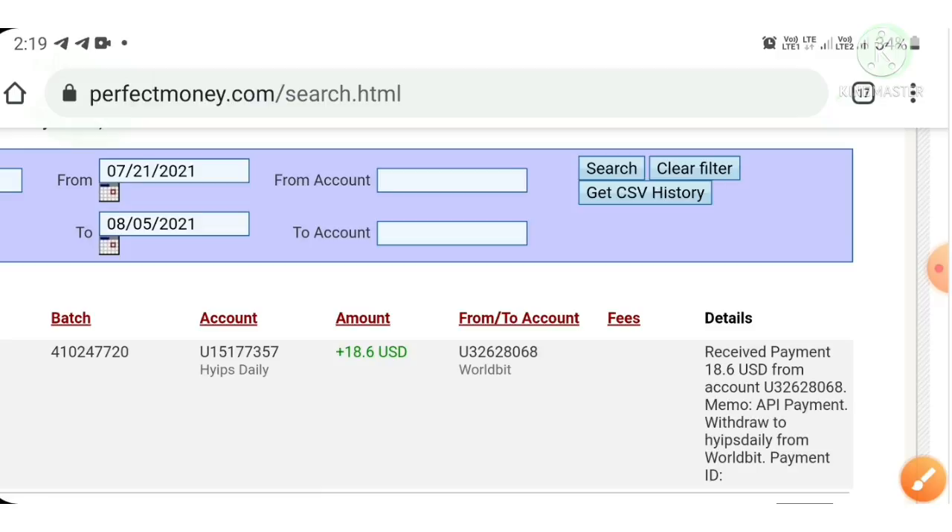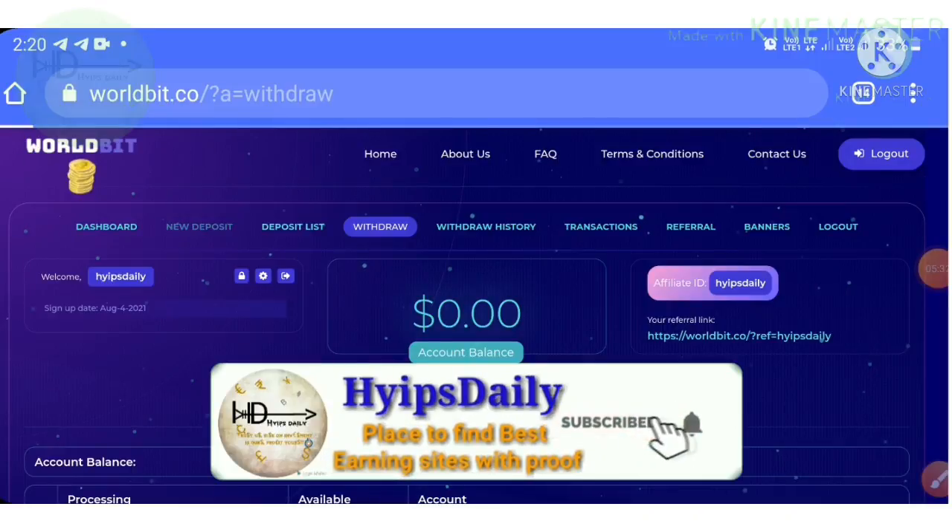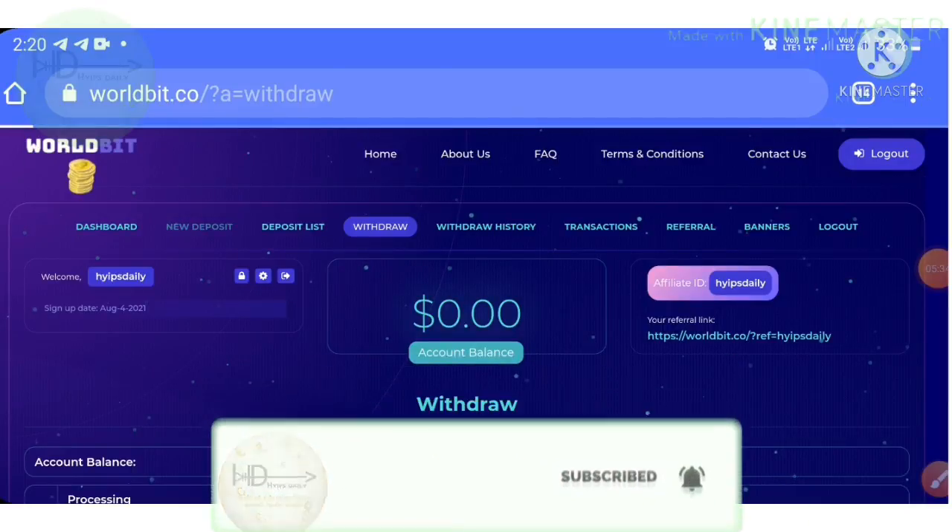This payment proof clarifies that the site is paying — no need to worry about the site's status. If you are satisfied with this payment proof, I ask you to invest here. Just hit the new deposit button, which redirects you to the deposit page.